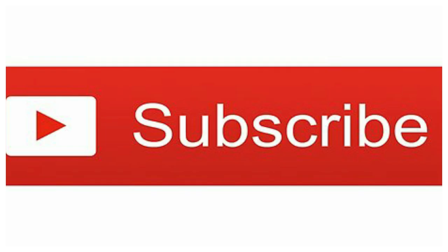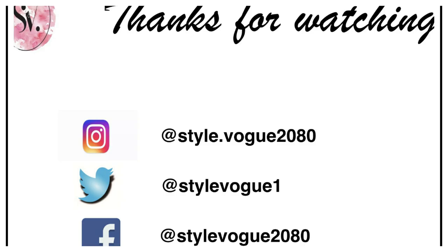It's a definite thumbs up from me, and that's all I have to say about this foundation. If you guys enjoyed this video, please don't forget to like, subscribe to my channel, and hit the bell icon to get notifications of my new videos. If you want to see such videos, please mention it in the comment section. You can follow me on all my social media platforms — links will be in the description box. That's all for this video. See you in the next one. Bye-bye!